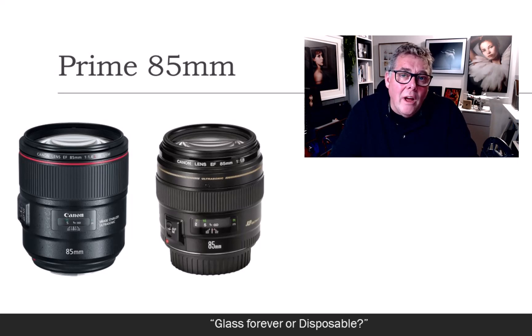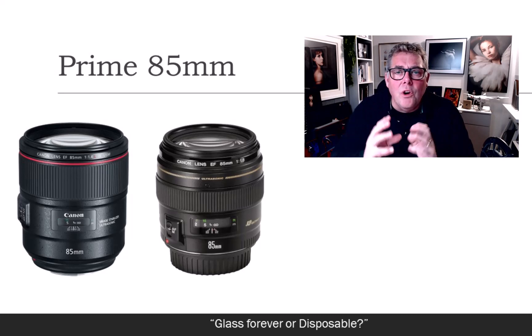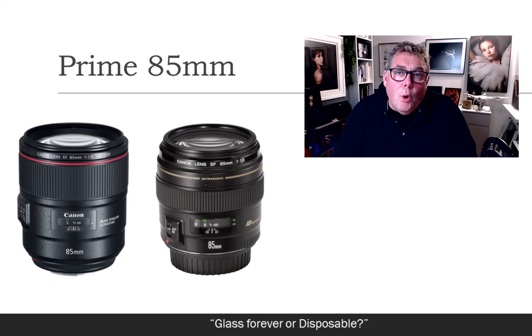I always talk about zooming with your feet before zooming with the lens — use whatever lens you have at its maximum focal length if possible, then use your feet to change what's in the picture before you just zoom out for the sake of it. We're talking portrait photography today, so I would think long and hard about an 85mm and a 50mm before perhaps going for a zoom lens as your main option.